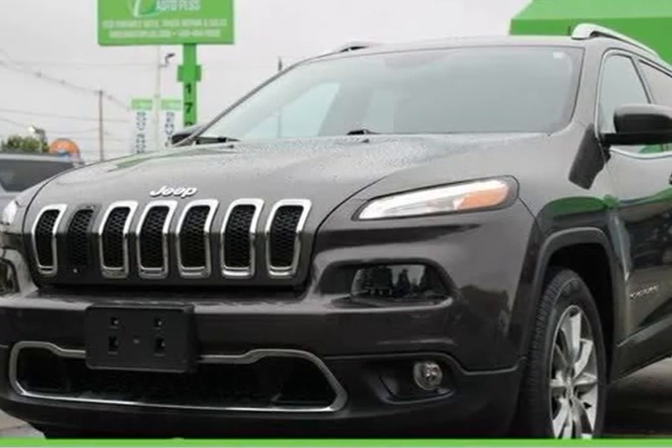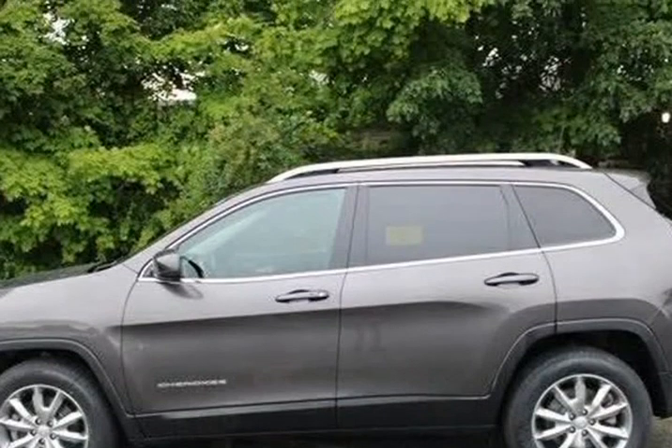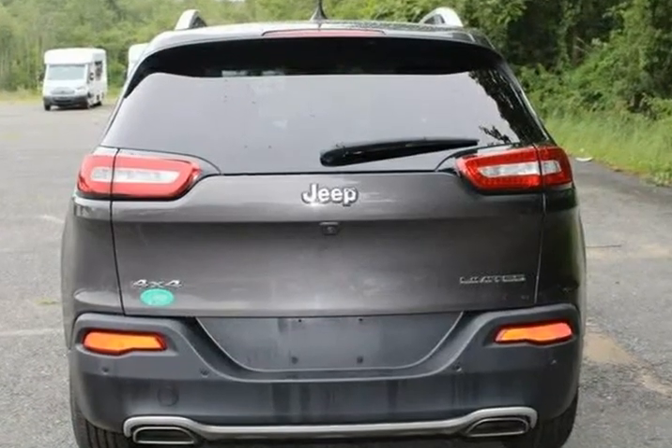This 2018 Jeep Cherokee is brought to you by GreenAuto Plus — recent trade-in. Features include moonroof/sunroof, USB port, blind spot monitor, rear backup camera, lane monitor detector, and Uconnect.